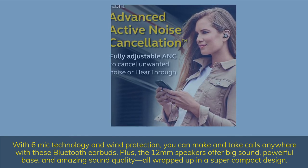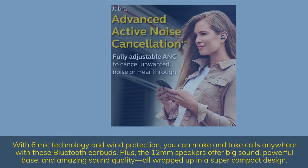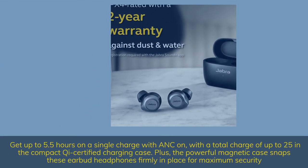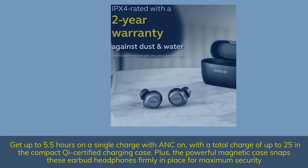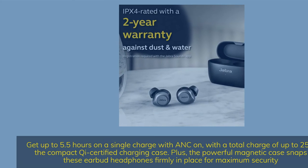The 12mm speakers offer big sound, powerful bass, and amazing sound quality, all in a super-compact design. Get up to 5.5 hours on a single charge with ANC on, with a total of up to 25 hours in the compact Qi-certified charging case. The powerful magnetic case snaps these earbud headphones firmly in place for maximum security.